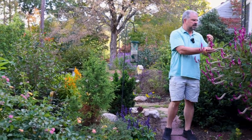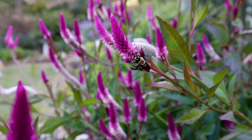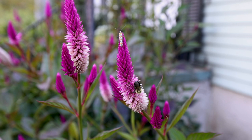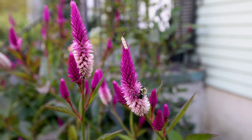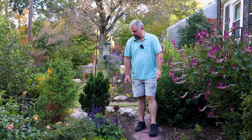This volunteer celosia is absolutely covered in bees pretty much all day long. There's one there, there's one there, there's one there — and it's just been getting better and better. That was a volunteer one we've talked about a couple times. Stuff threw out from a flower arrangement and it's re-volunteered over and over.